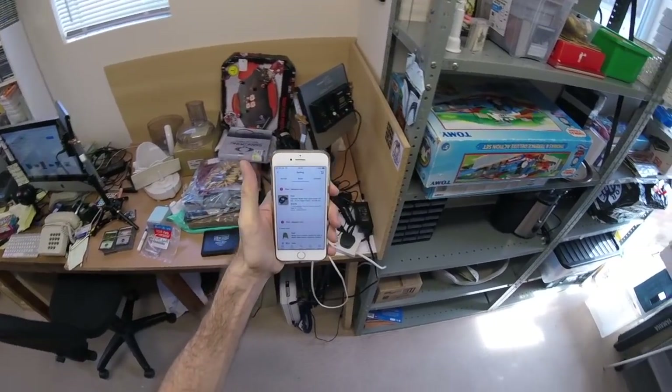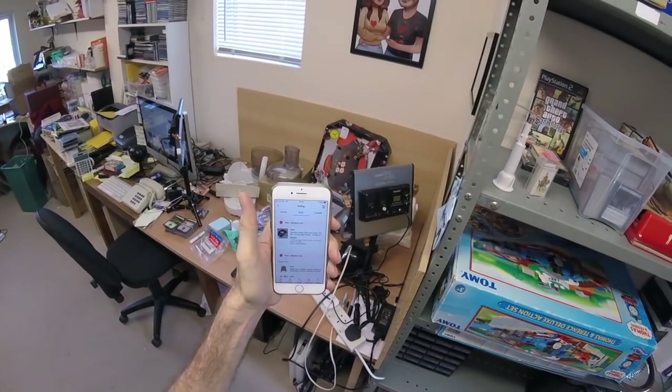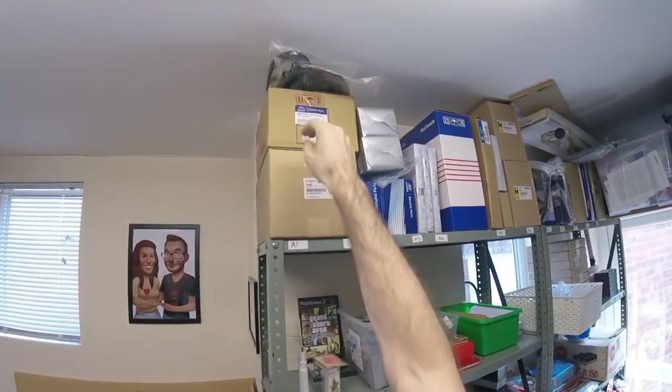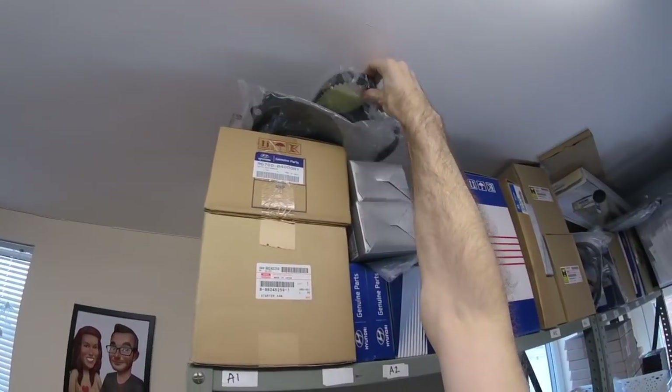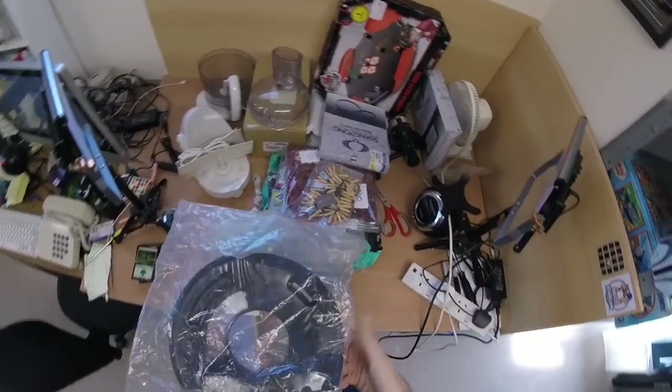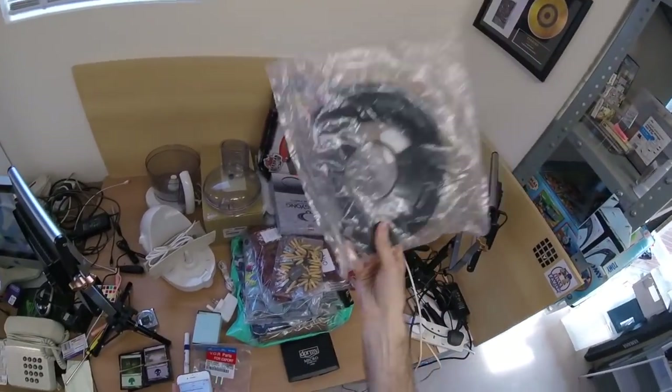Another car part here - this is a brake disc cover. Reference A1, yes there we go. It's that steel cover and that's gone for 20 pounds.